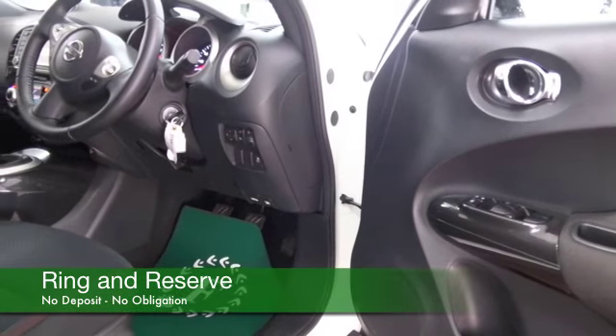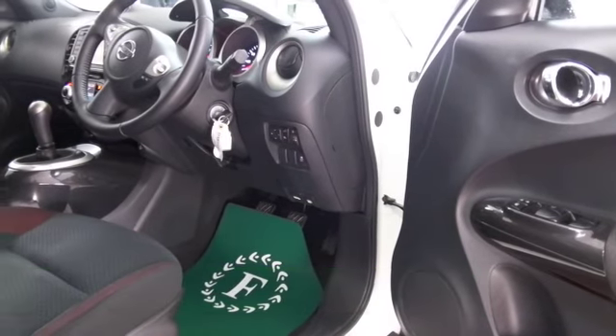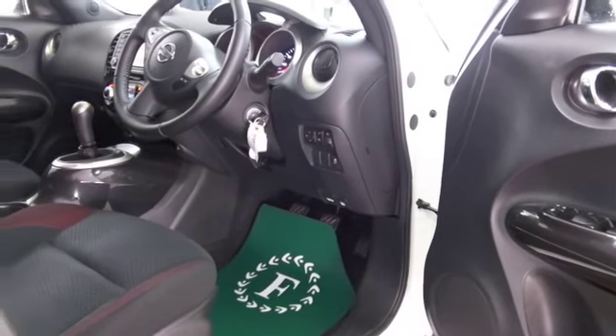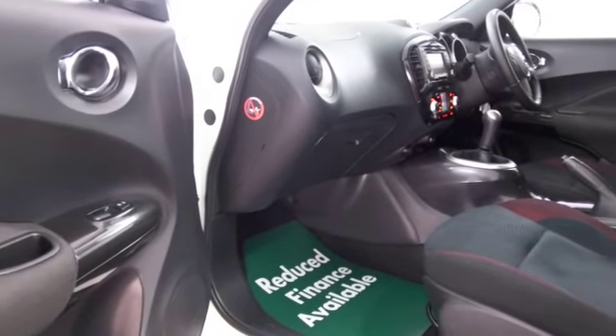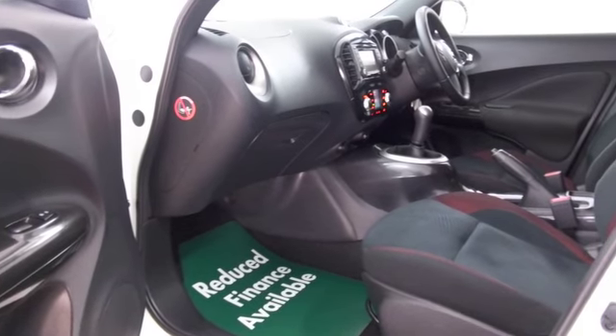Open the doors and you have a very smart cabin, really nice design. A slightly high-up driving position, so you'll find this really accessible, nice and easy to get in and out of. Great news if you have a bad back.